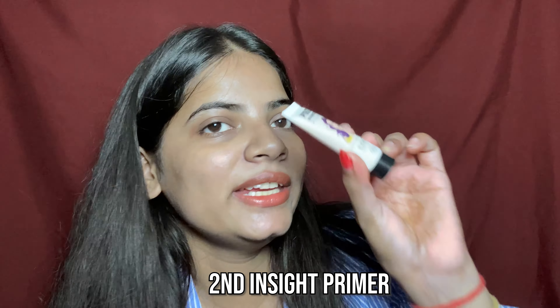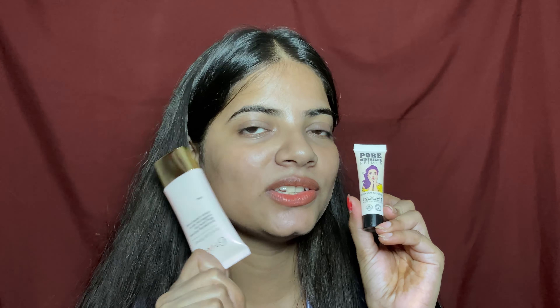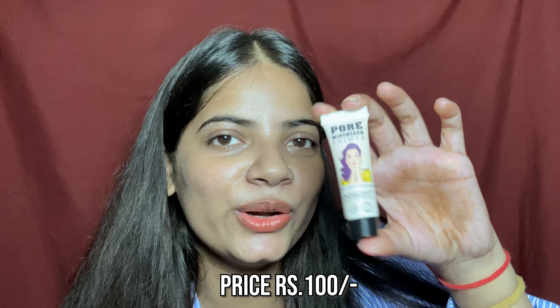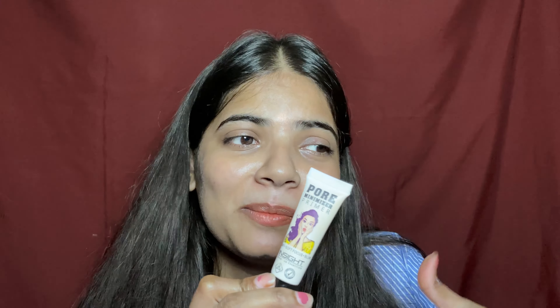Now let's talk about our second primer, which is from the brand Insight. It's a small 30 ml tube, just like the Mars one, and its price is 300 rupees, but it was only 100 rupees on sale. This primer is a dupe of the Benefit Pro Primer — you all know that primer's results are very amazing, it's very long-lasting and many makeup artists use it.